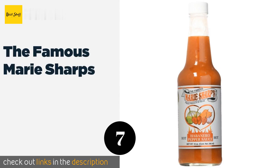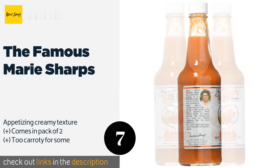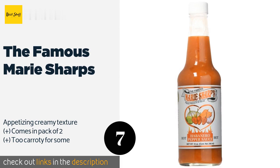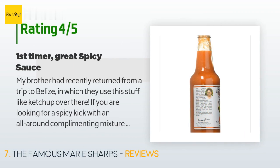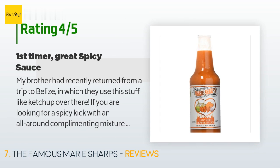The next one is the Famous Marie Sharp's. Made with a distinguishing carrot-based mixture that strives for a delicious balance of heat and flavor, Marie Sharp's aims to enhance the taste of your dish without knocking you off your feet. It's smooth with just enough of a kick. This product is available on Amazon for $16, with an average of 4.7 stars from more than 232 customer reviews. A customer said: 'My brother had recently returned from a trip to Belize, where they use this stuff like ketchup.'